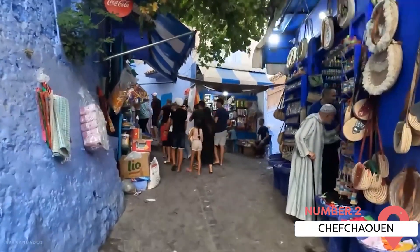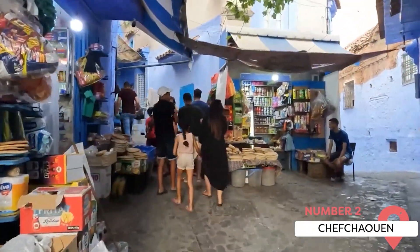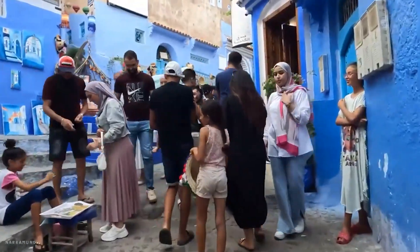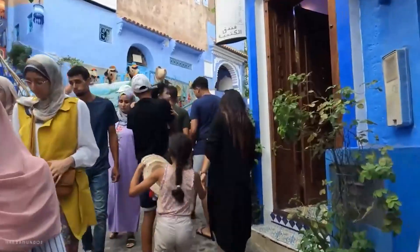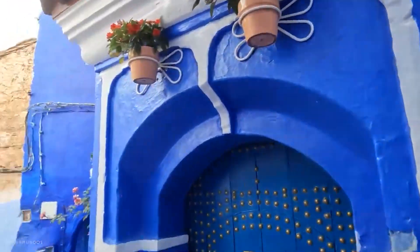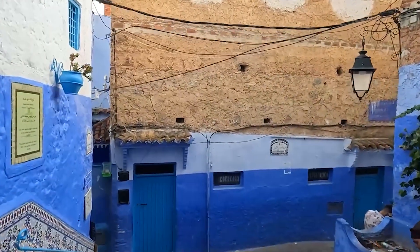Chefchaouen, also known as the Blue City, is a city in the Rif Mountains of northwest Morocco. It's known for its blue-painted streets and buildings, a tradition originating from the city's former Jewish population. This city offers a tranquil and cooling contrast to the busy life of Morocco's other cities.